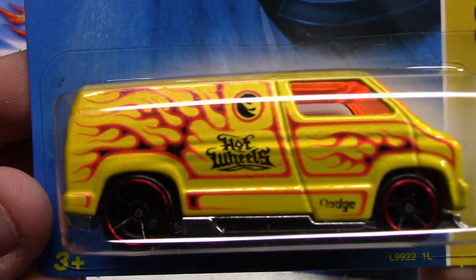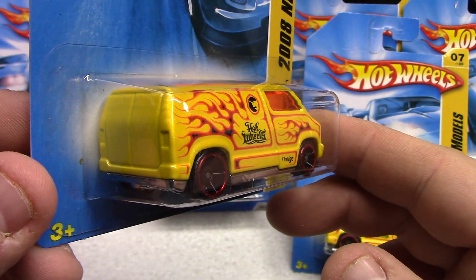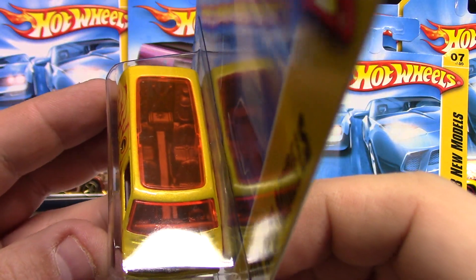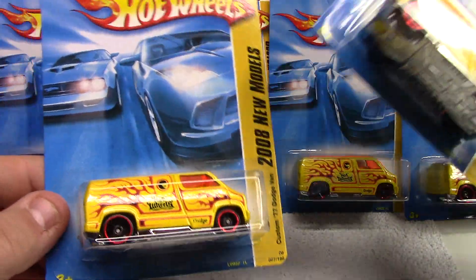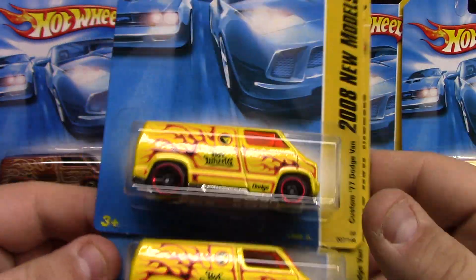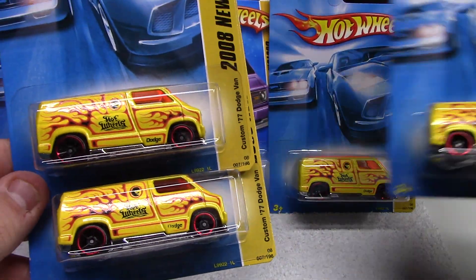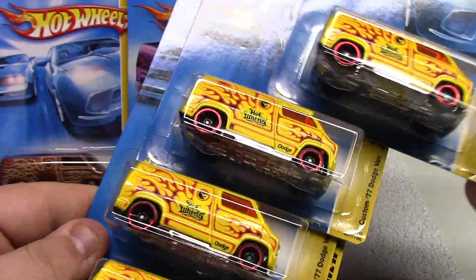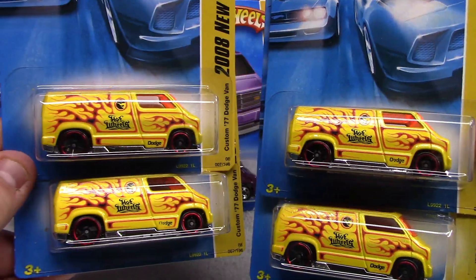This one here is released 1997, 1998 First Edition. We've got the 2008 New Models — this is the Chevy Custom 77 Dodge Van. Pretty cool, it's got the Hot Wheels logo there. Super Flames — not a treasure hunt, they just did that. Got the orange windows, full interior. They make this van quite a bit — they released it recently in the chrome version which is pretty cool. I picked these up for like a dollar a piece — picked up all of them he had. I don't really know what I'm going to do with them all.